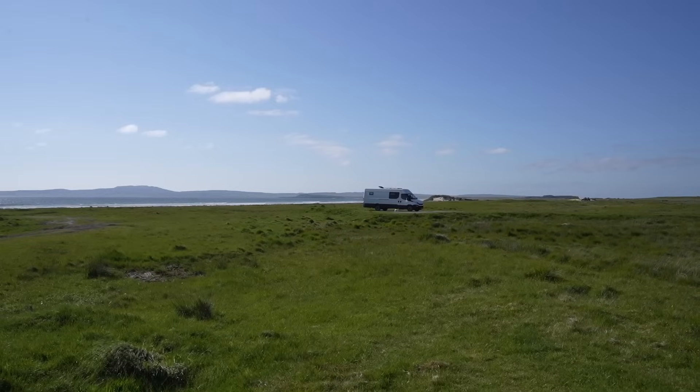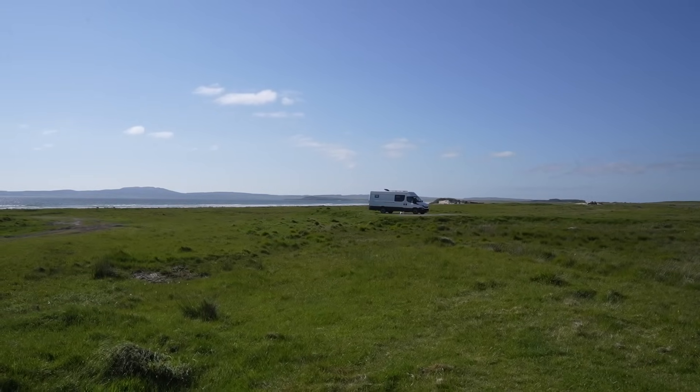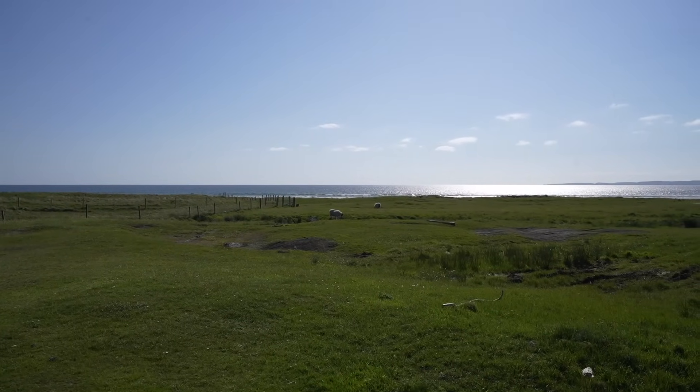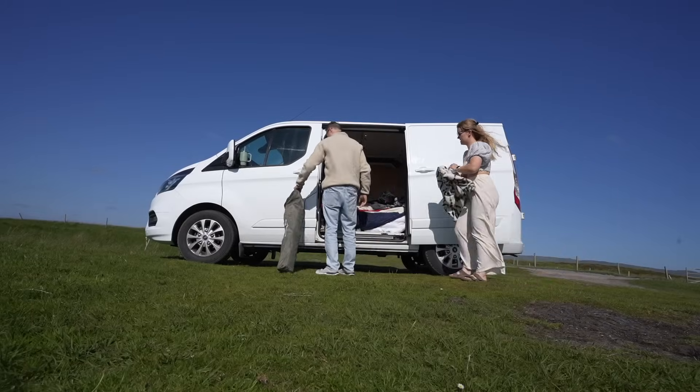We've come down to a place called Big Sands and literally it's in the name - it's just a massive big stretch of sand and a big stretch of grass. We thought we'd just come park up here. We're going to cook up some dinner - the day has just run away from us, it's ten past five already. The sun is so high in the sky I still feel like it's lunchtime.